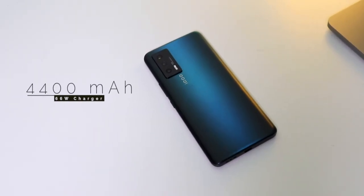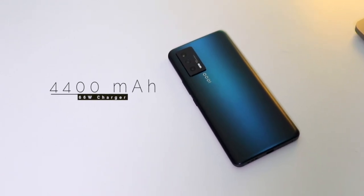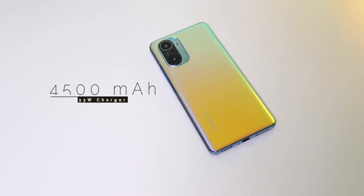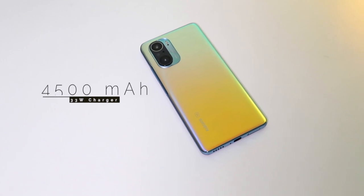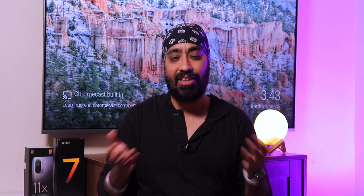The iQoo 7 comes with a smaller 4400mAh battery, but with a 66W charger in the box it goes from 0 to 100% in just 22 minutes — it's amazing. On the flip side, the Mi 11X has a slightly bigger 4500mAh battery with a 33W charger. It's definitely slower in comparison, but who wouldn't mind a bigger battery? And 33W is fast enough — it will get you a full charge from 0 to 100% in under 50 minutes.